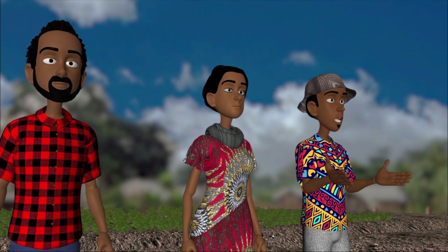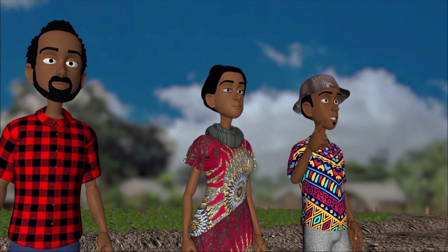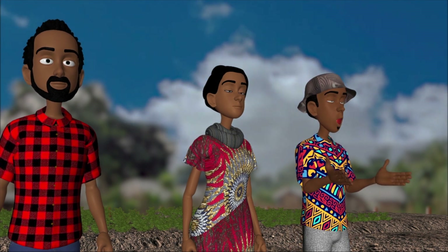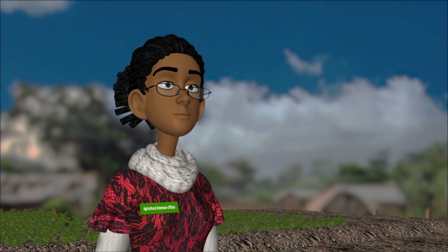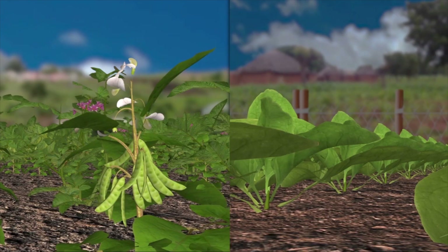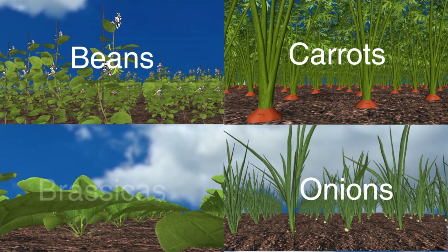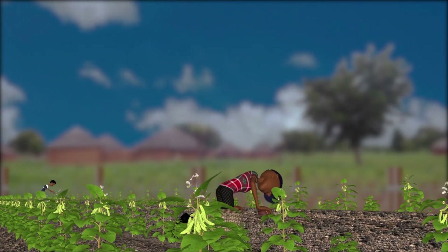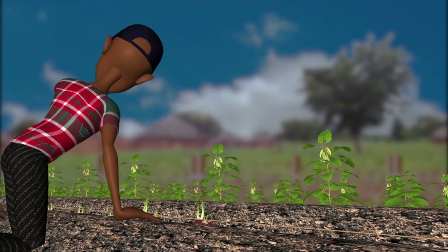Thank you. I can see fertilizers may be useful but they can also be expensive and our nearest supplier may be far away. Are there any other options? Yes. Apart from adding organic matter, we can also use good cropping practices that improve soil fertility in the longer term, reducing the need for fertilizers. Here, you can see the farmers are planting the potatoes in alternate rows with beans. This is called intercropping.